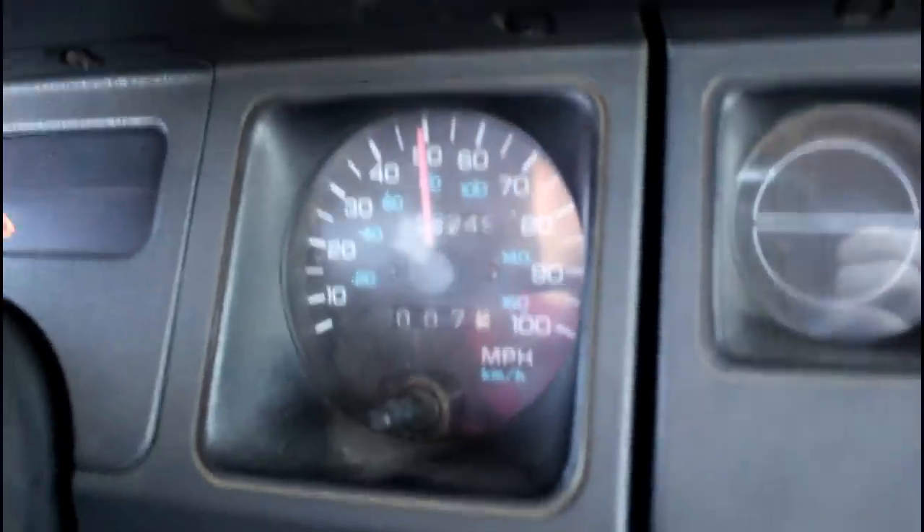So on my Wrangler here with my 32s on, I know that when I'm going 60 miles an hour, I'm actually doing more like 69 — I kind of round it to 10 miles an hour. So I'm going about 10 miles an hour above what my speedometer says.